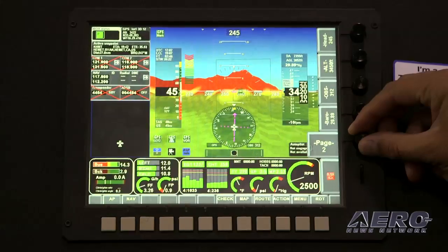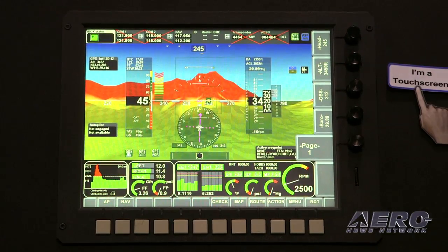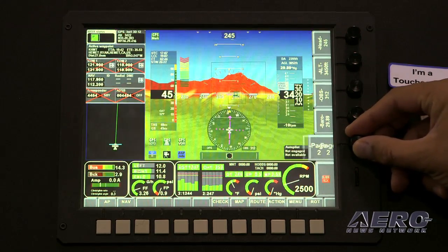Tell me about the latest and greatest from MGL. It has been a good week, a long and busy week. We've certainly had our busiest year at Oshkosh Air, and our long-awaited 10.4-inch touchscreen EFIS — the biggest in the family of our EFIS system — was launched at Oshkosh this year.